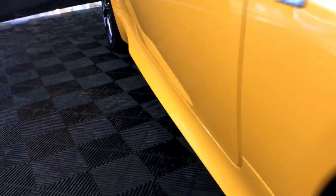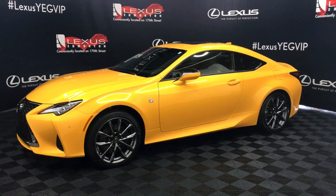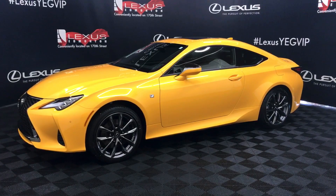So come and see us at Lexus of Edmonton on 170th Street. Explore our inventory, take a test drive with one of our Lexus professionals, save on your purchase and drive home a Lexus today.